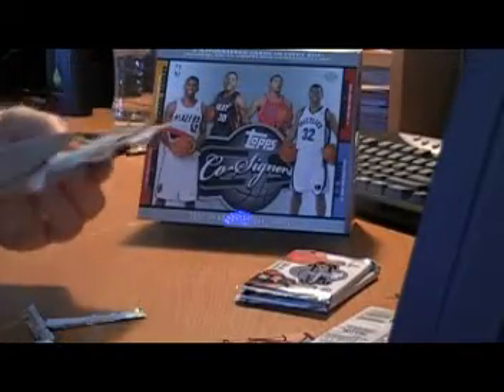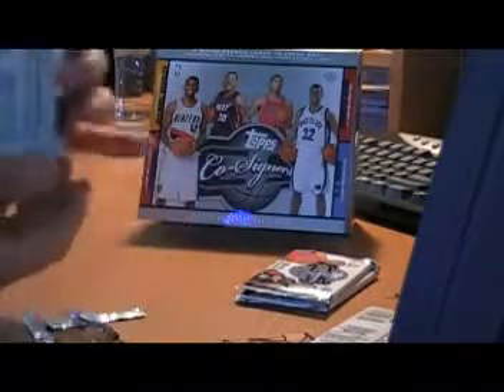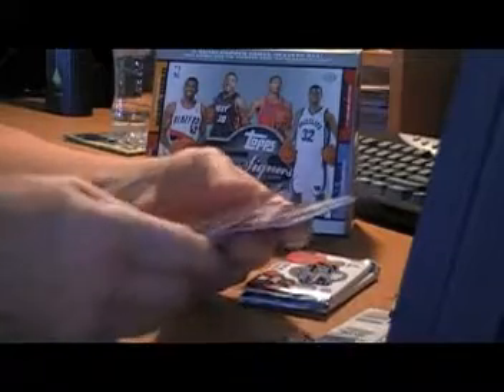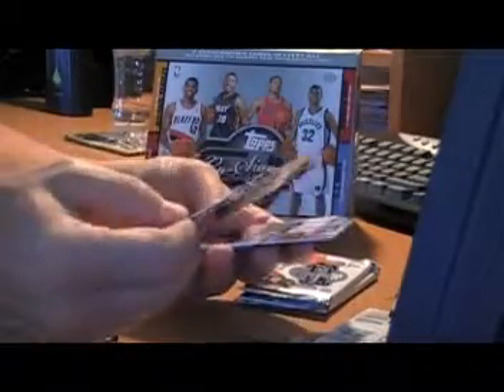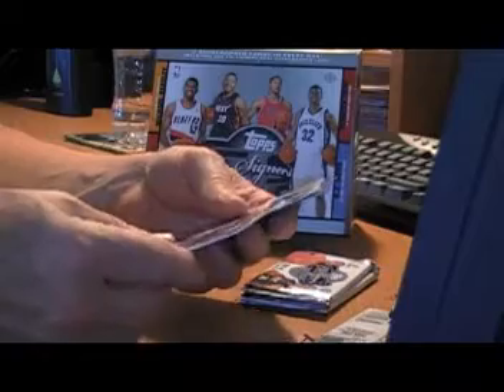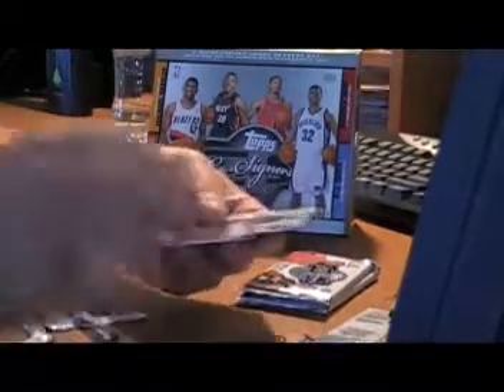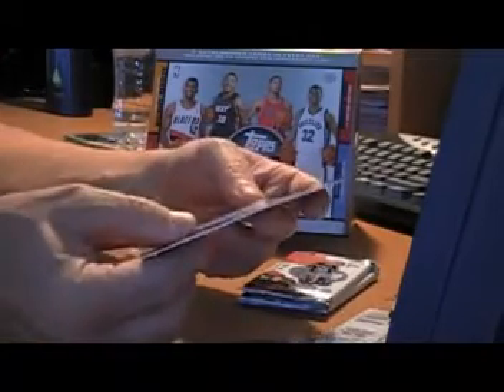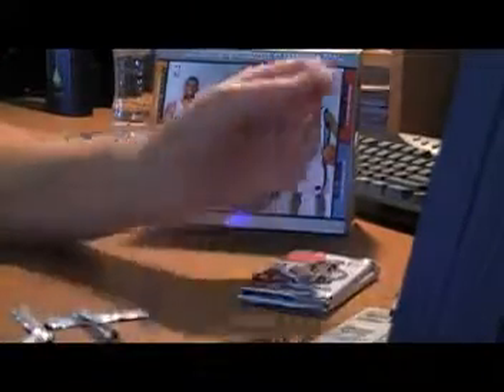Pack eight — come on, let's get real lucky. Daron Davis base. Roy Hibbert, Indiana Pacers, rookie card numbered to 299. Face-to-facts, Richard Hamilton and Brandon Roy, numbered to 899. Jason Richardson, Amar'e Stoudemire, Brandon Roy — all base.